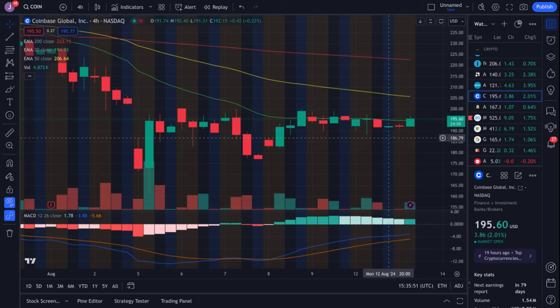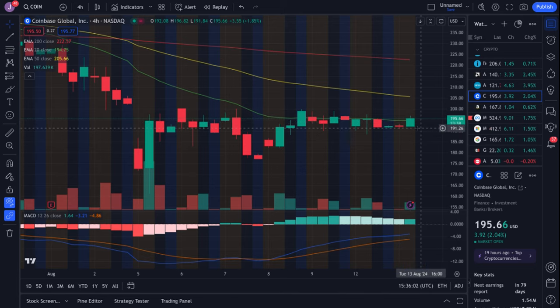Coinbase is trying to hold up. Watch 194.93 as our support — if we hold above that I'll be looking for 200 plus. If we don't hold above that we could be dipping back down to about 191, the 190 area. We're just kind of choppy right now.